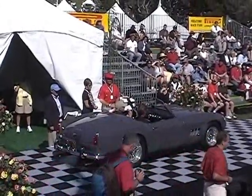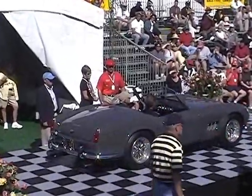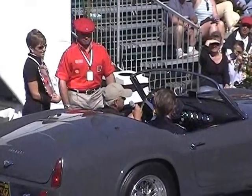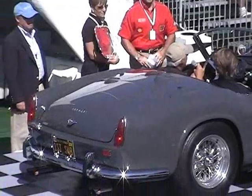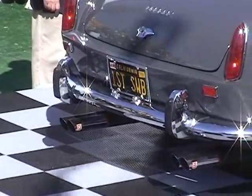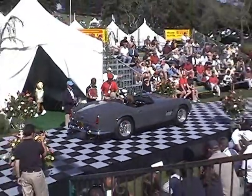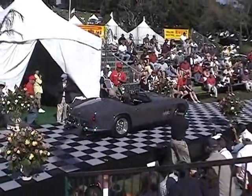We bought the car originally in 1978 from the chief financial officer of Philip Morris at his ranch in Wyoming. I'm the third owner and it's been a great car. We've driven it all over — from San Diego here and back many times. It has 42,000 miles and we probably put 30,000 of those on it.